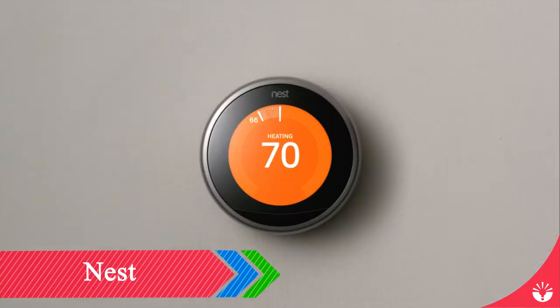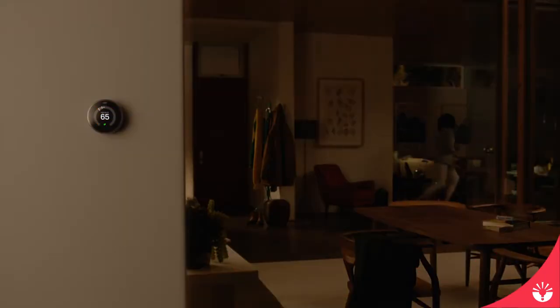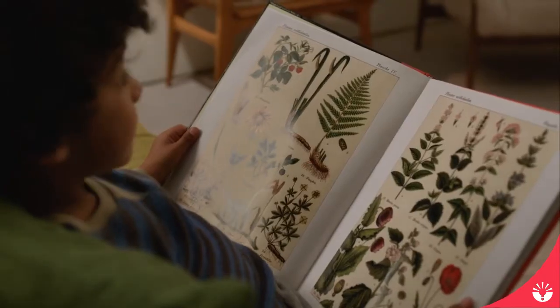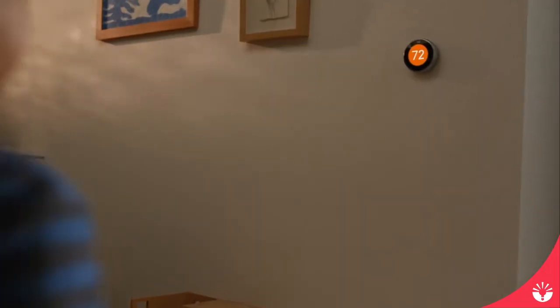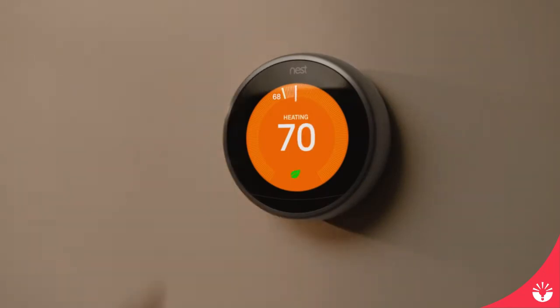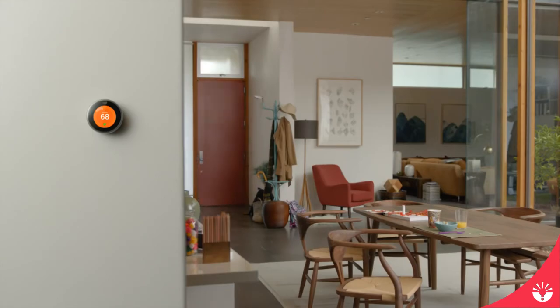Just turn it up or down — it will catch on after a few days and create a personalized schedule for you. That's how the Nest Thermostat saves energy. In real homes with real families, it saved so much energy it paid for itself. To save even more, just follow the leaf. Nest even turns itself down when you leave the house.